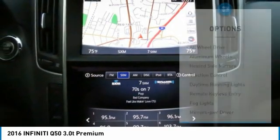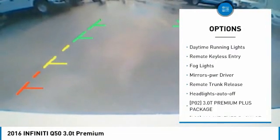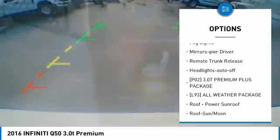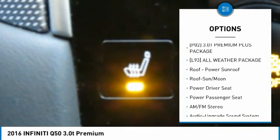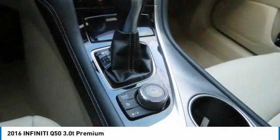Here are some of this vehicle's great options: all-wheel drive, aluminum wheels, heated side mirrors, traction control, daytime running lights, remote keyless entry, fog lights, mirror memory, remote trunk release, and headlights auto off.